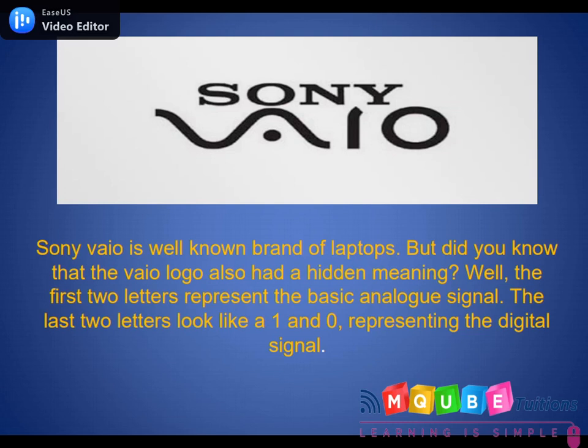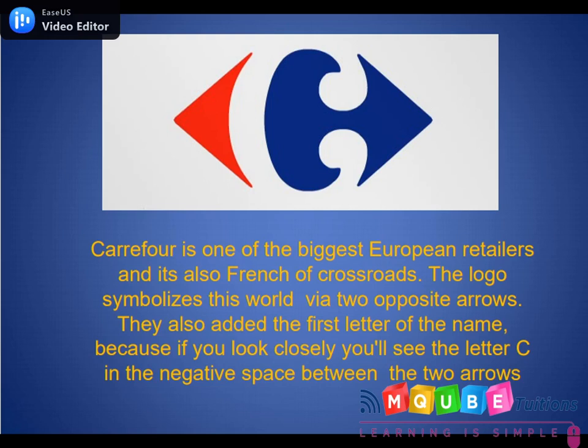Carrefour is one of the biggest European retailers and its name is also French for crossroads. The logo symbolizes the idea via two opposite arrows. They also added the first letter of the name — if you look closely, you'll see the letter C in the negative space between the two arrows.